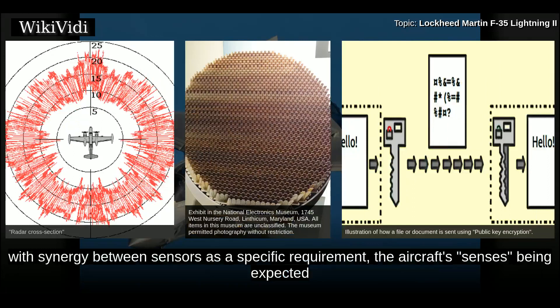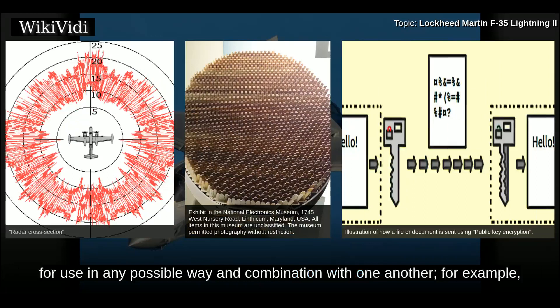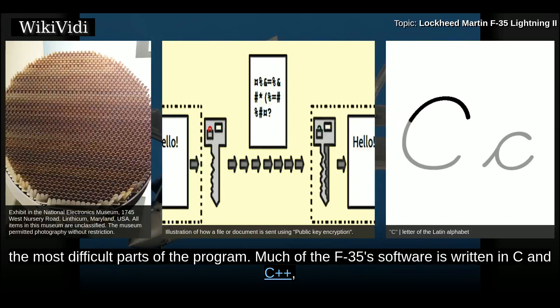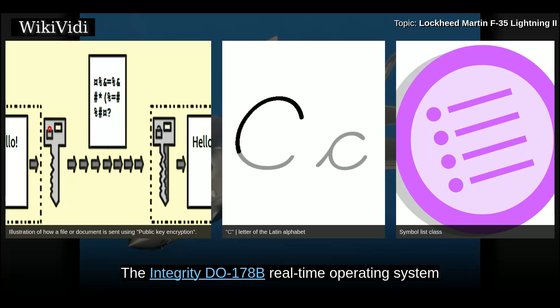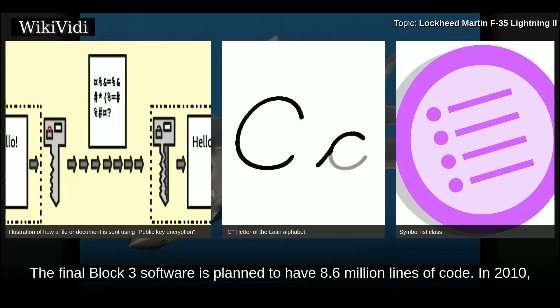The F-35 has been designed with synergy between sensors as a specific requirement; the aircraft's sensors are expected to provide a more cohesive picture of the battlespace around it and be available for use in any combination. For example, the AN/APG-81 multimode radar also acts as part of the electronic warfare system. Program executive officer General Bogdan has described the sensor fusion software as one of the most difficult parts of the program. Much of the F-35's software is written in C and C++, with ADA-83 code reused from the F-22. The final Block III software is planned to have 8.6 million lines of code.